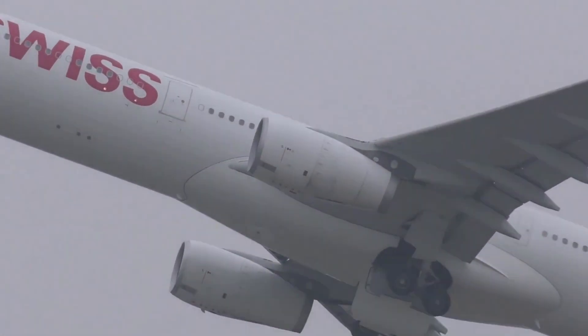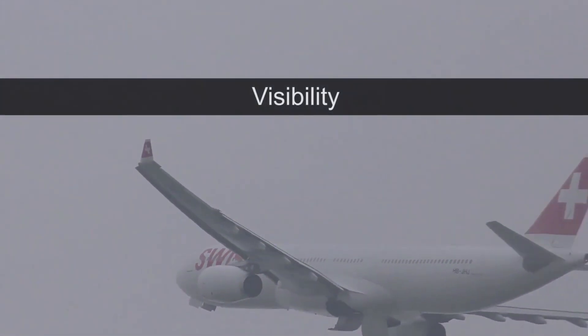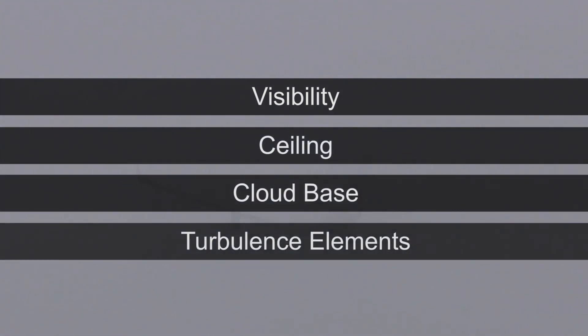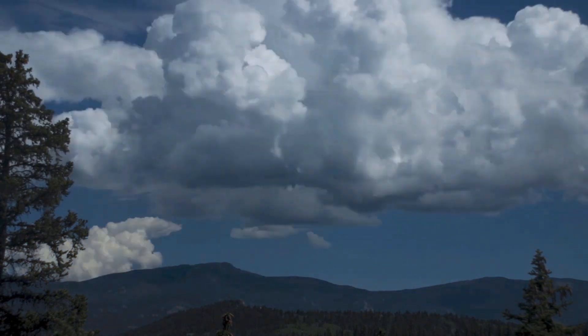NBM 3.2 adds several weather elements in support of aviation, including visibility, ceiling, cloud base, and turbulence elements. The additions of CAPE and probability of thunder also support convective forecasts.